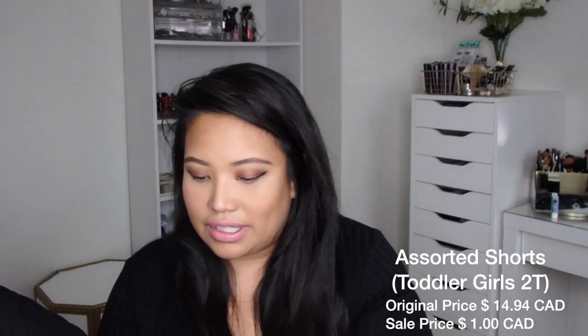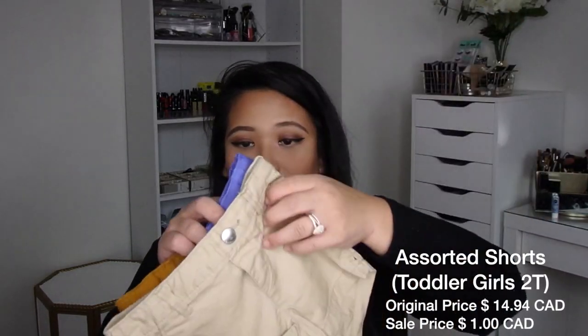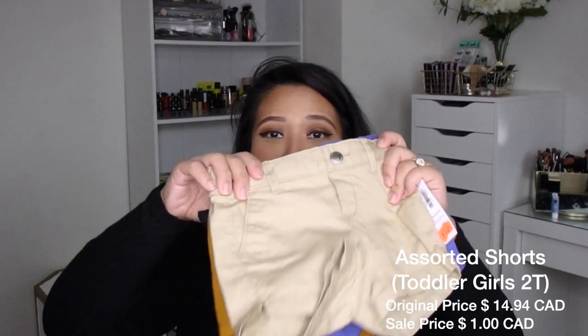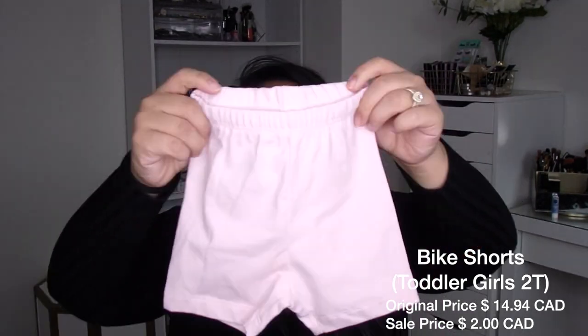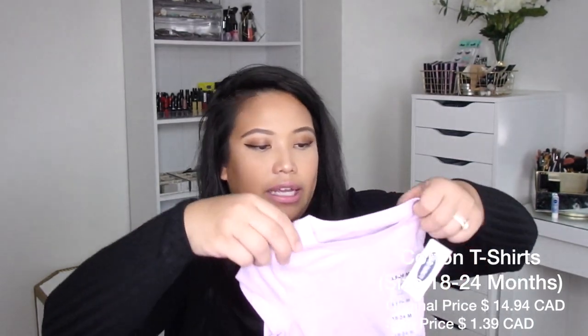I purchased all these shorts here. Each pair was originally $14.94 and I purchased all four colors. With a discount, they're only $1. This is size 2T for next year because she's only wearing 12 to 18 months now — they will eventually fit her. But for $1 I bought her four pairs of shorts. I also bought these bike shorts — they're really elastic, about $2. These cute little lobster shorts were $0.70.